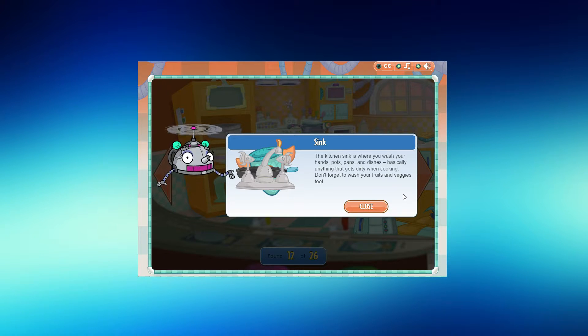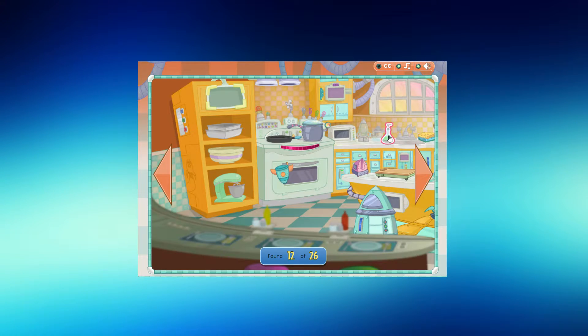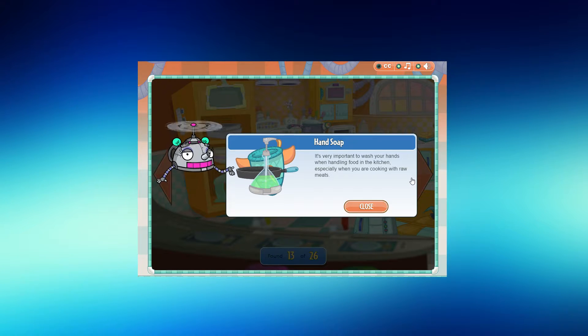The kitchen sink is where you wash your hands, pots, pans, and dishes — basically anything that gets dirty when cooking. It's very important to wash your hands when handling food in the kitchen, especially when cooking with raw meats.